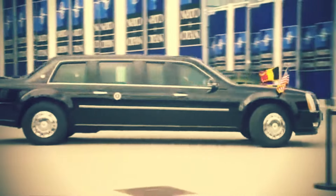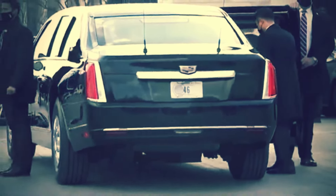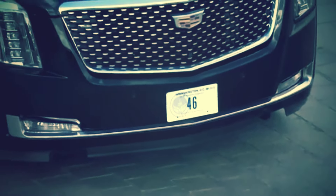Join us as we delve into the intricate world of the Beast, uncovering its secrets, exploring its features, and understanding the evolution of presidential transportation.